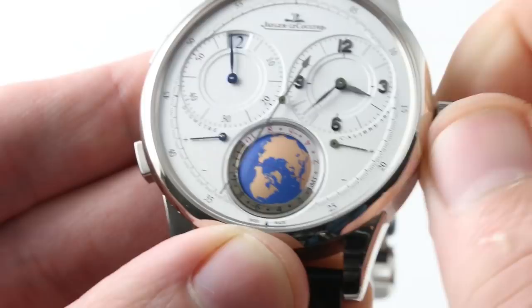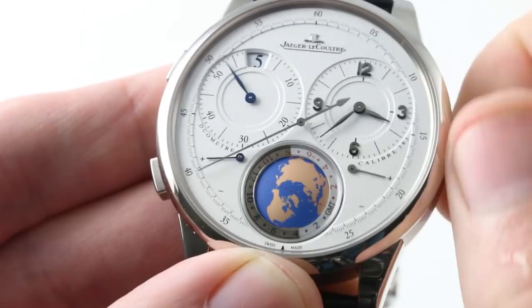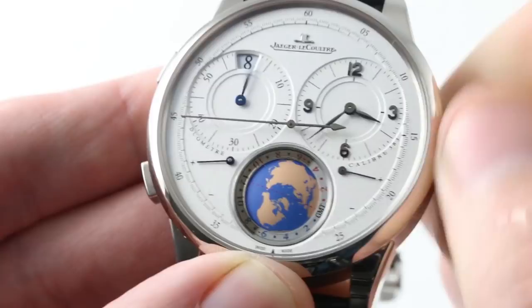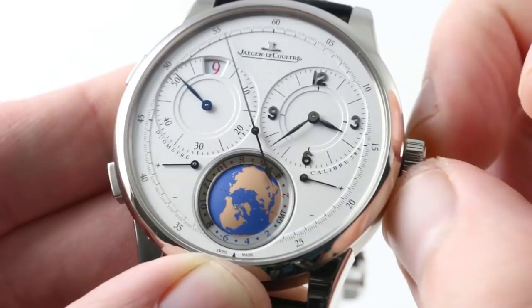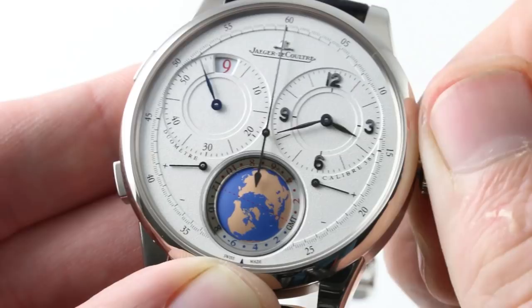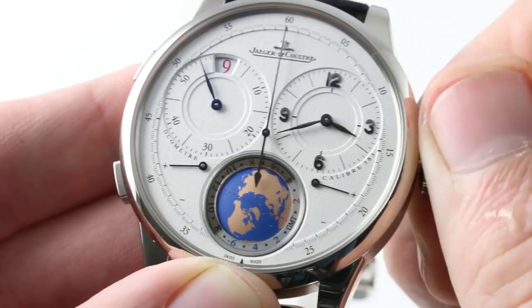I'm going to adjust everything back so that we're looking at the same time. Now, for example, I'm going to leave it on that colorful number nine. Now let's say I want to move everything in sync — I actually pull the crown out. Not only does it hack, but it zero-resets the seconds. And I can move everything in sync by doing so.